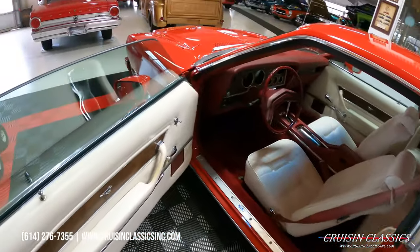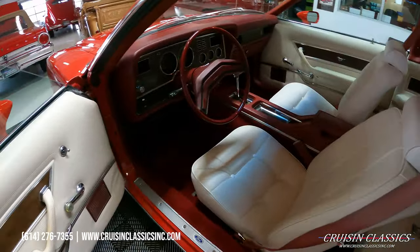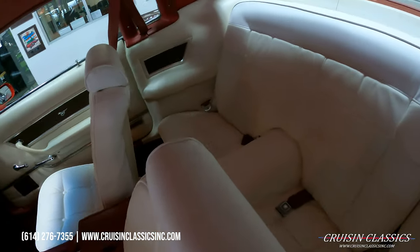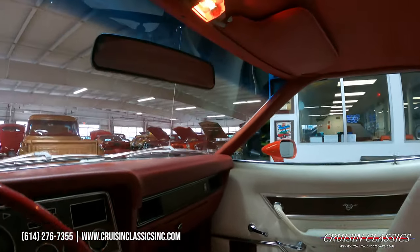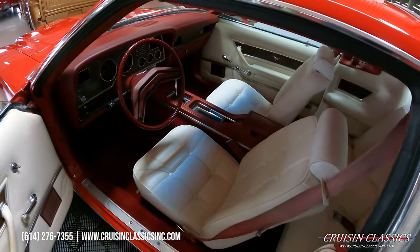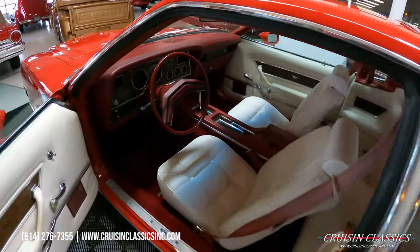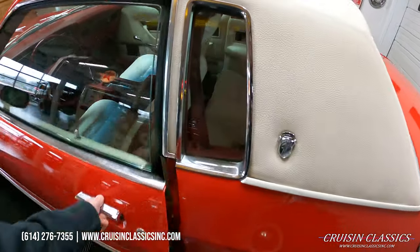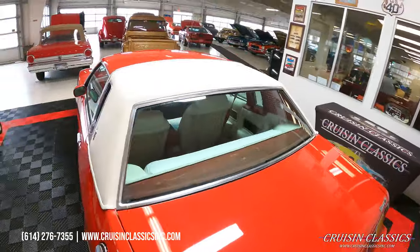Again, 302 V8 under the hood. It does have a couple of minor chips there right when you open the door, but those can be easily touched up. We've got a nice white vinyl interior with bucket seats and a center console. The headliner is in great shape — it is missing one small piece right there on the dome light. The top is in great shape as well.